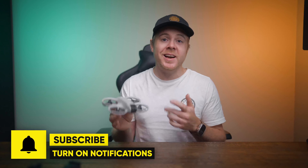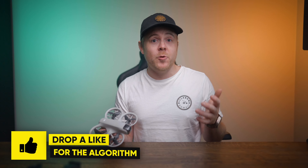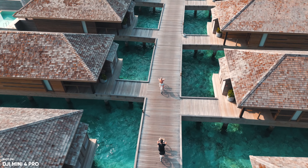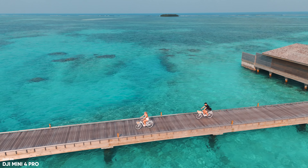So after flying the DJI Neo for almost 60 days now, what are the real pros and cons? Again, it's a $200 drone, so you can't expect the same quality as the Mini 3, Mini 4K, Mini 4 Pro, or the Air 3S. But if quality is what you value most, I would simply buy the Mini 4 Pro, which is both under 250 grams and gives you some of the best image quality in a drone for its price.